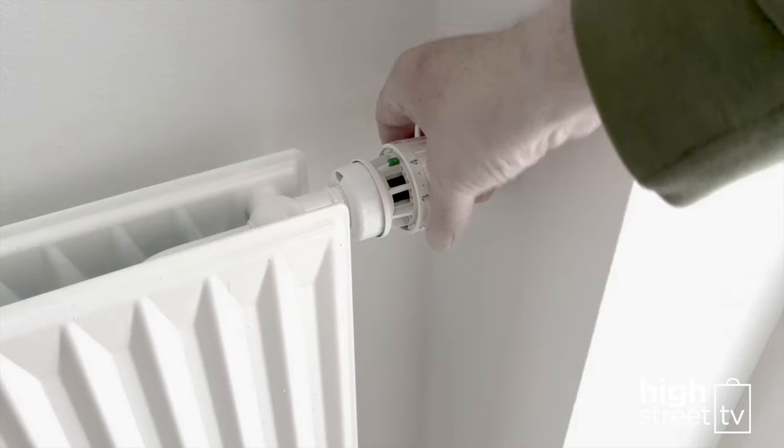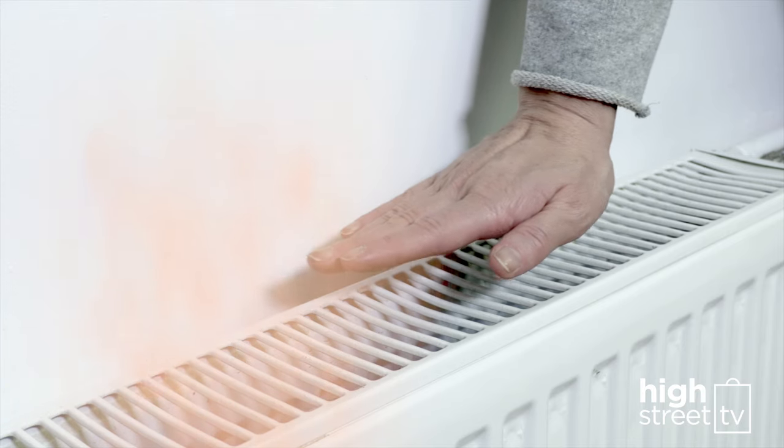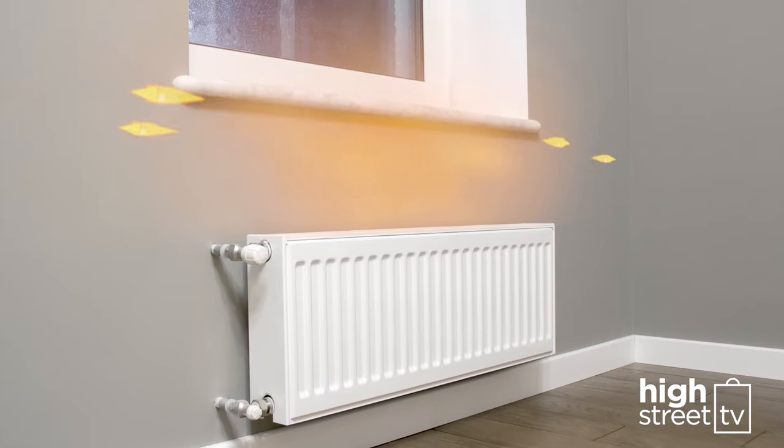Radiator on, but room still chilly? No wonder! Heat rises, which means a lot of the heat from your radiator could be getting lost or stuck in the ceiling, in walls or under window ledges.